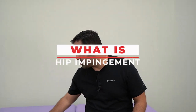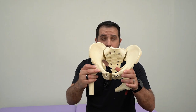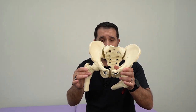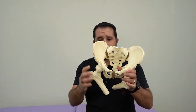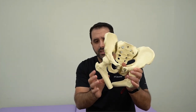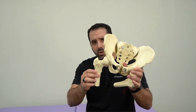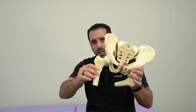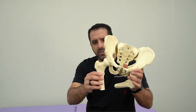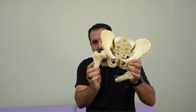So what is hip impingement? This is a model of a pelvis and thigh bone. What happens with hip impingement is the joint between these two structures basically gets pinched. The bones come close together either when you raise your leg, that can cause a pinch, raise your leg to the side, or especially when your leg rotates inward.